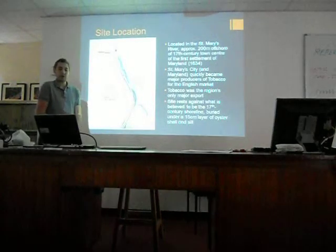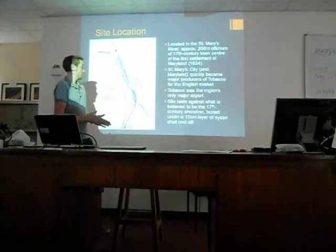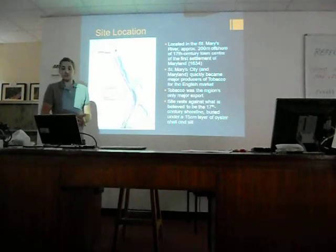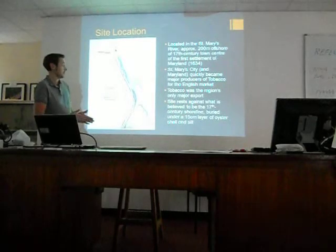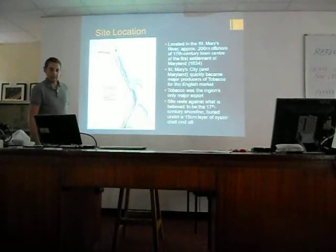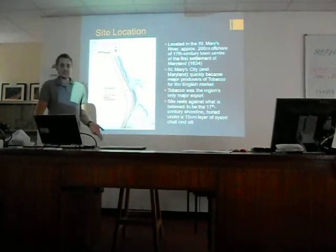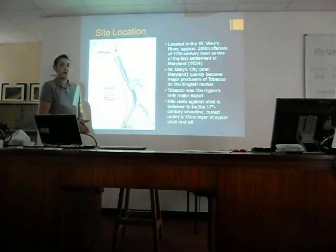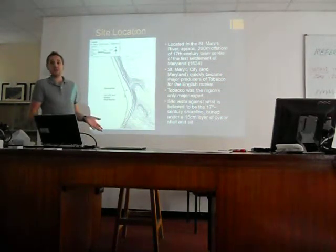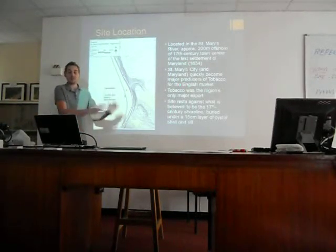The site I'm working on — I was approached about two years ago and asked to work on this. I was told that there is a ballast distribution in the river that had been found in 1994, just off the current shoreline. A minimal amount of work had been done on it before, enough to suggest a 17th century date. If it is 17th century, this will be the oldest ship remains known in the region, and quite possibly the oldest from British North America.